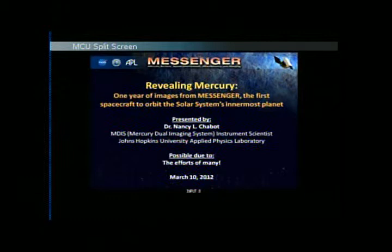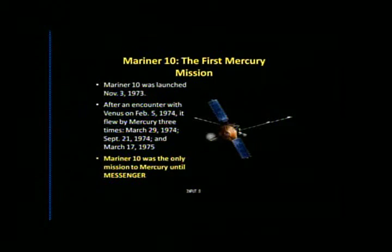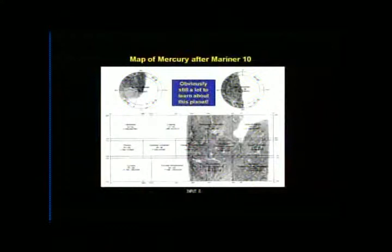Just a little background to put this into perspective. Mariner 10 was the first Mercury mission, launched in 1973, and it had three encounters with Mercury in the 70s. But Mariner 10 was the only mission to Mercury until Messenger. And Mariner 10 only saw 45% of the planet, so you can see that more than half of the planet is blank on the map. Obviously, we still had a lot to learn about Mercury.